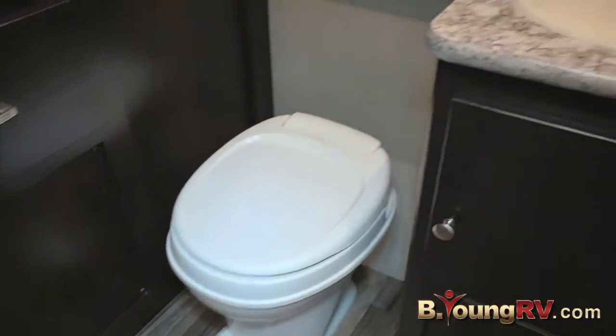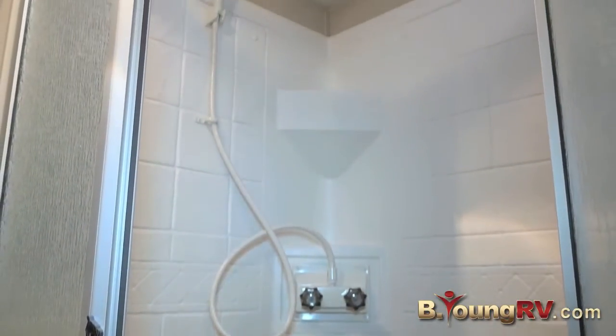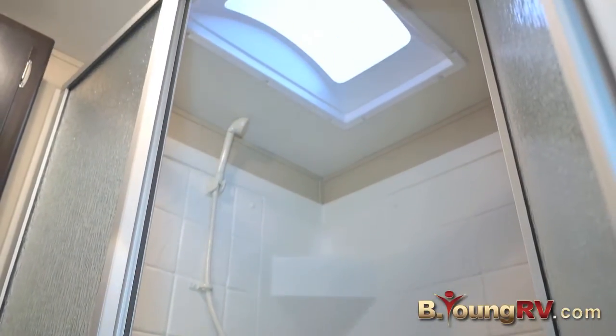So here we have the bathroom. It has a lot of storage for some linens and stuff in there. It's got the nice corner shower, sink, some more storage. Very roomy for a small trailer.